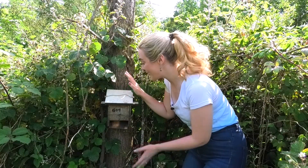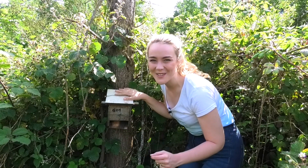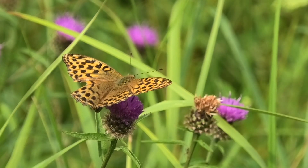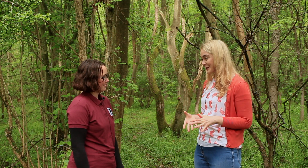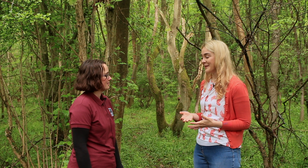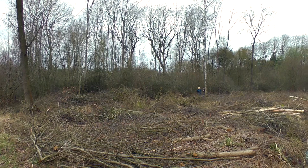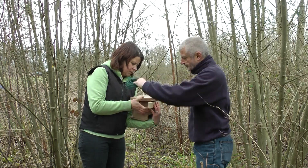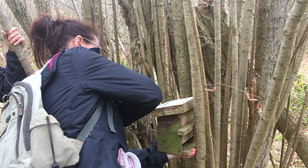Once these boxes have been finished they're spaced out around the wood ready to be used for Dormice to make their nests, and the Wildlife Trust checks them every year to monitor the population. The Dormouse monitoring year actually starts in the winter while the Dormice are hibernating. During that time we go around and do a box check — going around all the boxes, replacing any damaged ones with nice new boxes, and clearing out old boxes if there's any debris or old nests from last year, just to make them nice and clean and inviting for when the Dormice wake up.